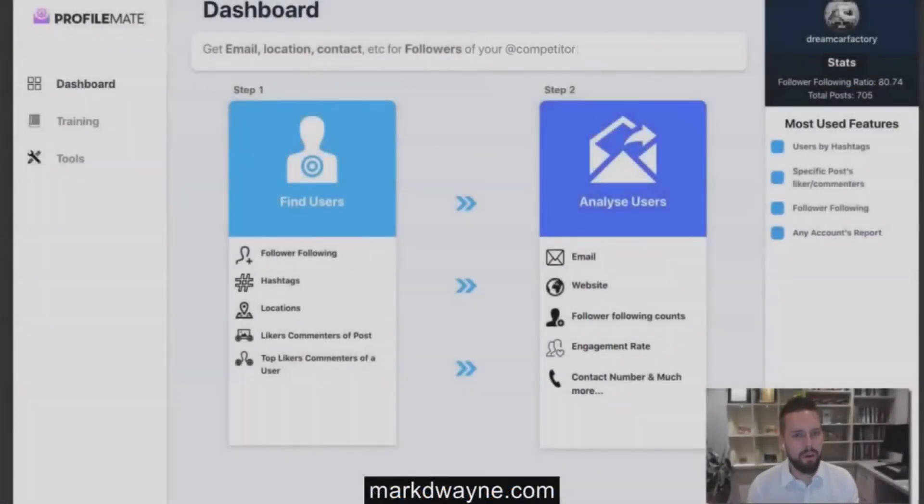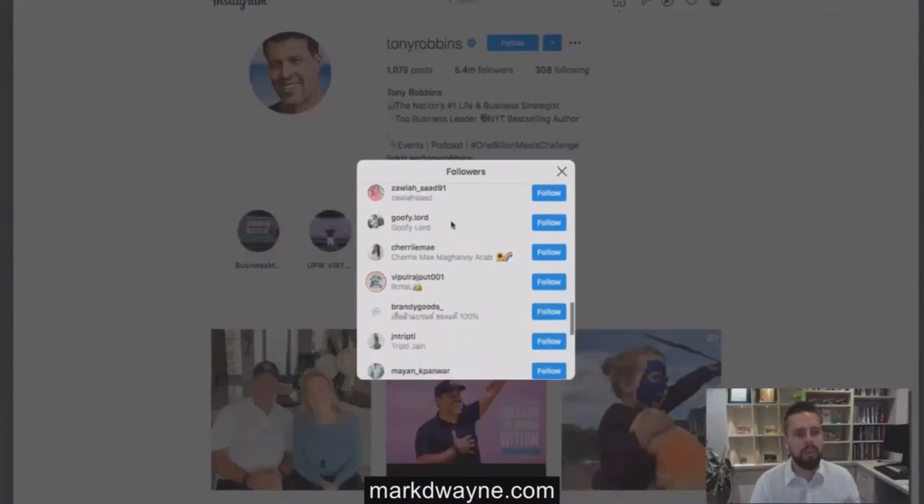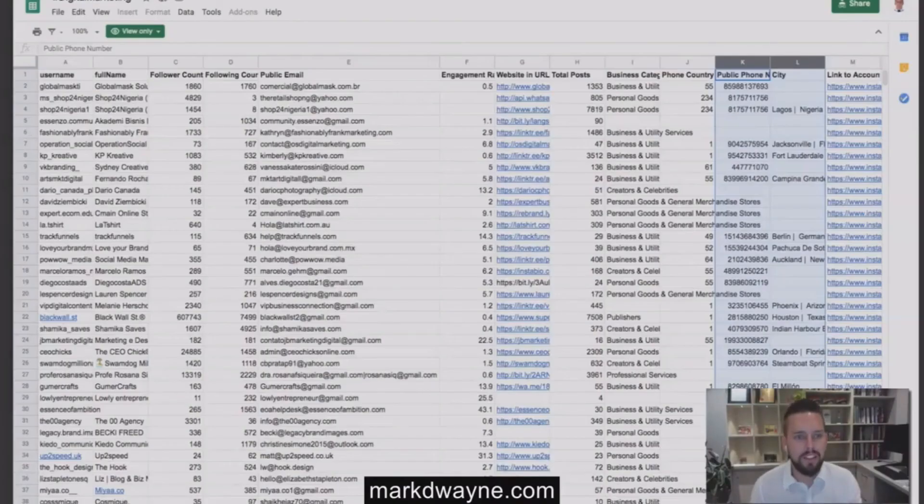Welcome to the live demo of ProfileMate. I'm going to show you how to use it and the results it will get you. Think of any page on Instagram that has a following you want to target — I'll use Tony Robbins. ProfileMate will go through all 5.4 million of his followers one by one and pull key information: hundreds of emails a day, mobile numbers, and websites. We can then take those emails, numbers, websites, and usernames and mass contact them.